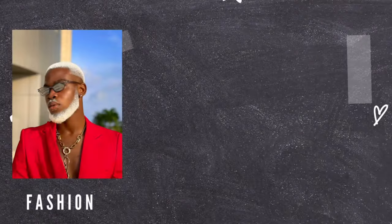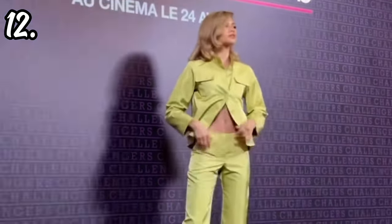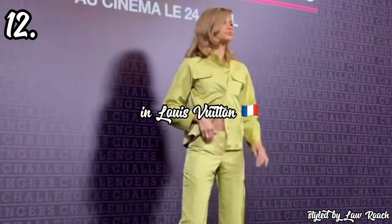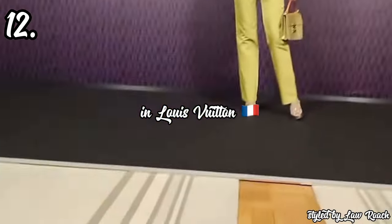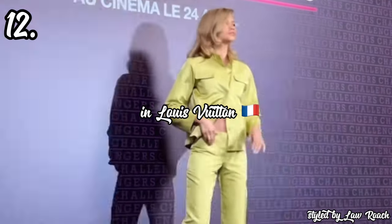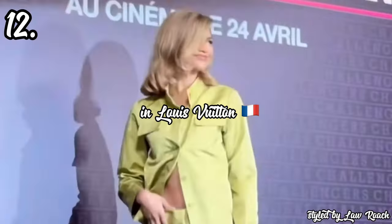In 12th place, we have Zendaya attending the Challengers movie photocall in Paris in this olive green two-piece by Louis Vuitton from their spring/summer 1999 collection, styled by the iconic Law Roach. I thought this look was chic, cute, and really fun. Since it was a photocall, I didn't expect her to go crazy with the fashion, but she actually looks really stunning. I love the different pockets detail across this look, the matching olive bag, and the silver shoes. The hair was definitely the star of the show — a side-parted bob. Overall great, but it didn't really stick out to me.